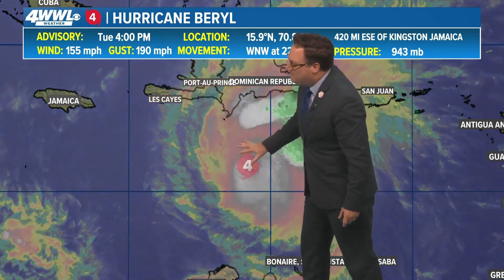At least we're not dealing with the tropics. Hurricane Beryl with winds of 155 miles an hour unfortunately does look like it is going to take a path directly toward Jamaica. It will be as a weakening system but still as a major Category 3 hurricane.